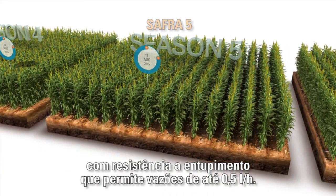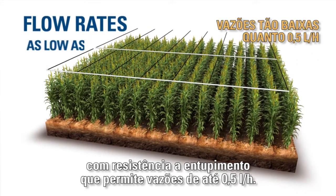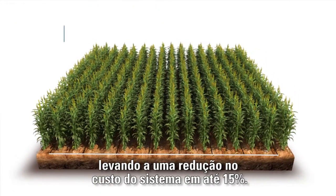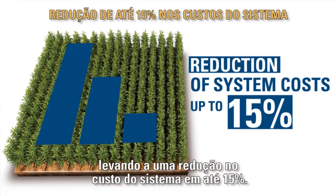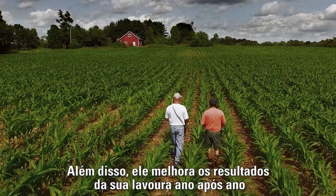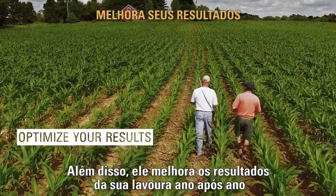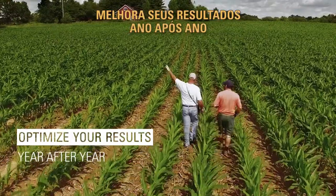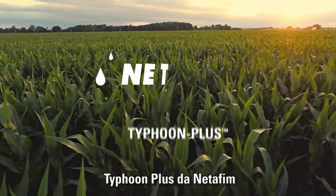With clogging resistance that enables flow rates as low as 0.5 liters per hour, you can use longer laterals and less sub-main pipes, leading to a reduction in overall system costs of up to 15%. Above all, it optimizes your results in the field year after year and ensures your peace of mind. Typhoon Plus by Netafim.